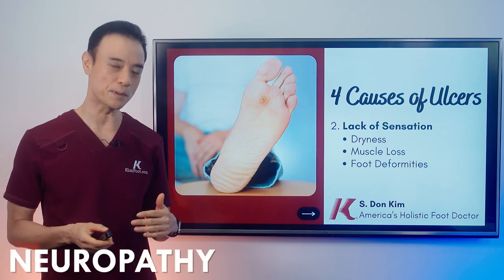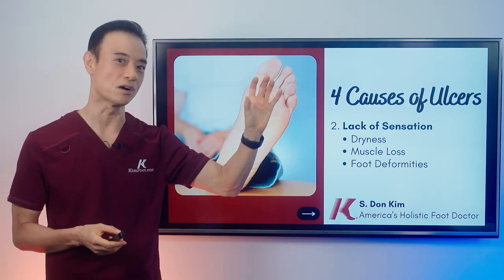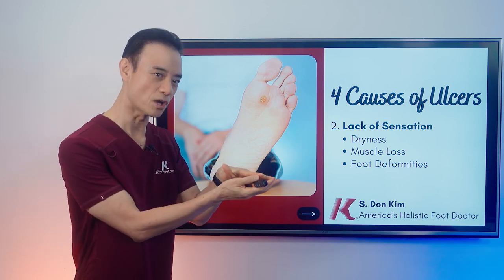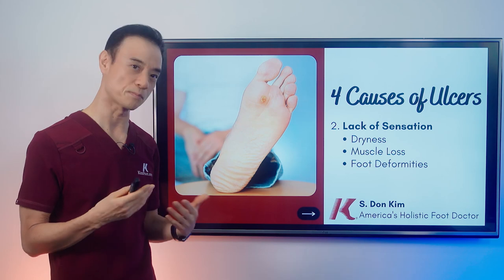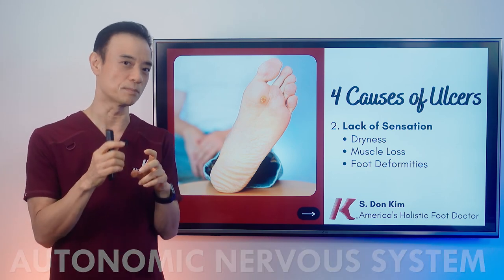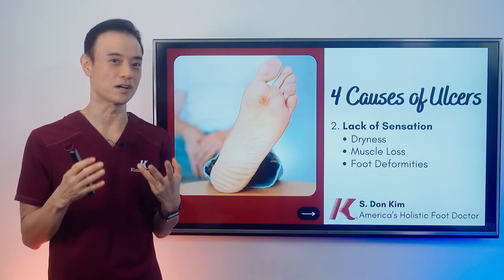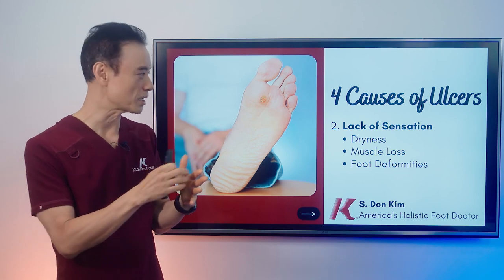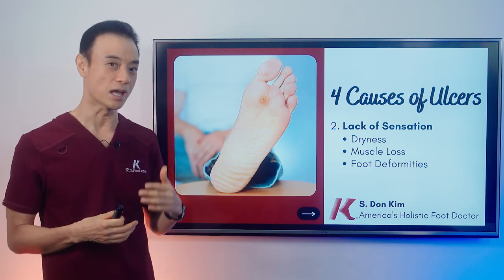The next cause is lack of sensation — we call it neuropathy. A lot of diabetics have neuropathy because their sugar is not well controlled, and the electrical signals, like in your room, are not working too well. When you cannot feel sensation, it causes all kinds of ulcers to open up. You're not even sure if something is in your shoes, or if you got injured, because you have neuropathy. It also causes dryness through the autonomic nervous system, which is responsible for sweating. We sweat about one pint of sweat every day, and when the feet don't sweat properly, the skin gets very dry, cracks, and causes infection.